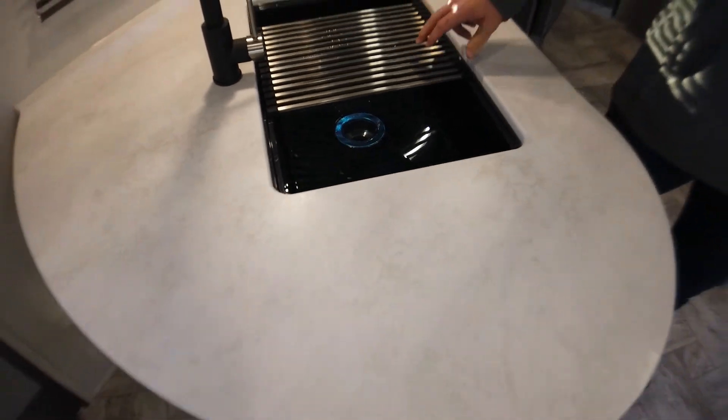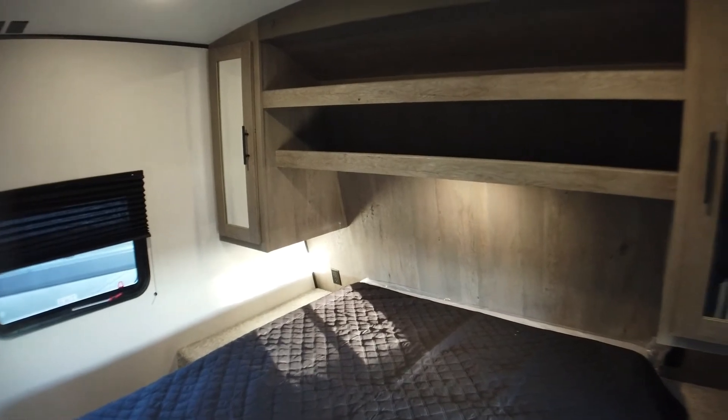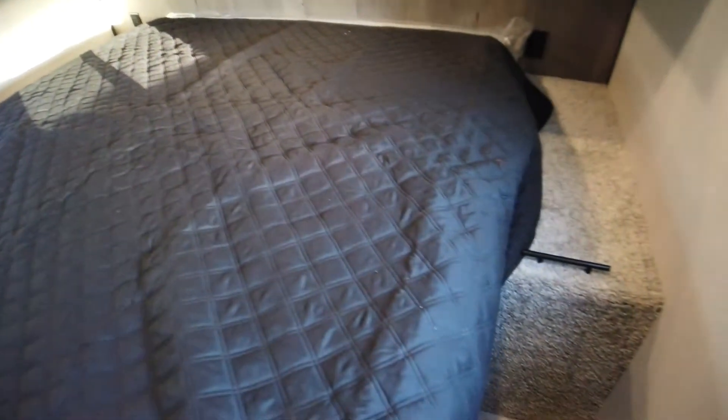My cameraman is going to sneak into the bedroom to show it. There's an RV queen bed with lots of shelf space up overhead, nightstand space beside the beds, and wardrobes.